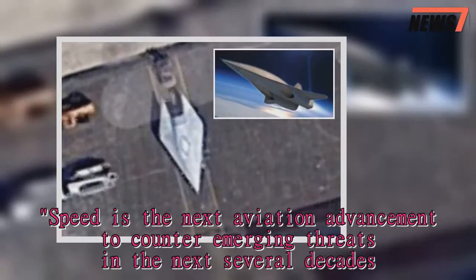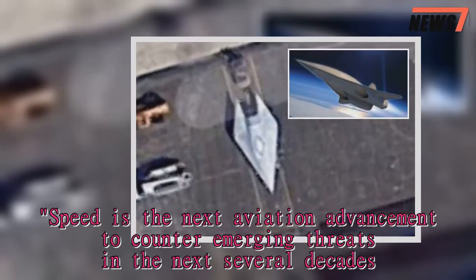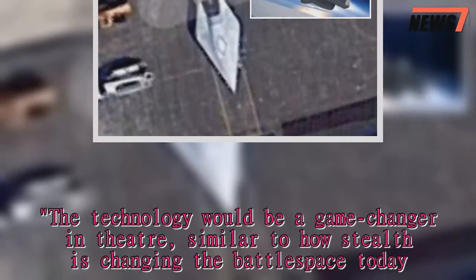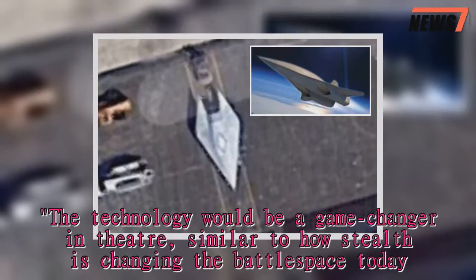Speed is the next aviation advancement to counter emerging threats in the next several decades. The technology would be a game-changer in theater, similar to how stealth is changing the battle space today.